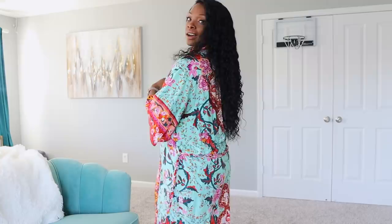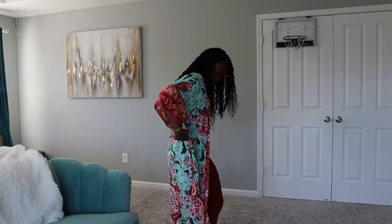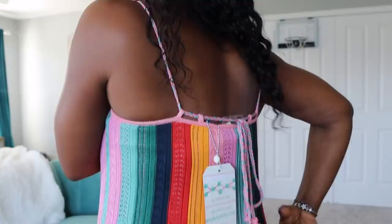The next piece from Anthropologie is this kimono — it's really really pretty. I would not pair this kimono with the dress I have on; I just figured I'd show it while I was dressed. I would pair it with shorts or jeans and a crisp white tee or a yellow shirt — something like a tank. It's just such a pretty added piece to dress up an outfit.